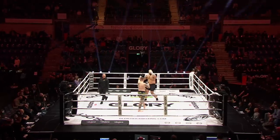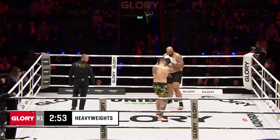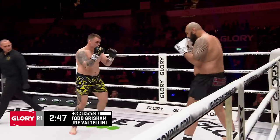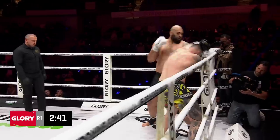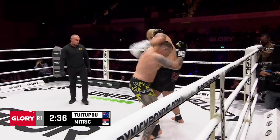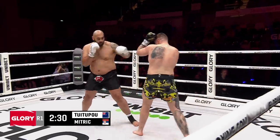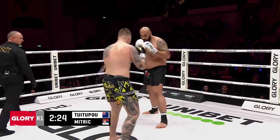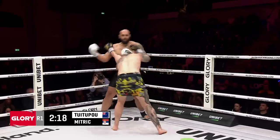Tui Tupou is in the black trunks, white gloves. Look at that low kick — nearly swept him out of the ring. You can see those heavy punches and kicks he's known for. Even his little probing light shots are powerful with that size. For Mitric, he's going to have to get inside and unload with some good combinations, but he's got to watch out for counter shots. But the calves of Tui Tupou are almost the size of Mitric's quads.